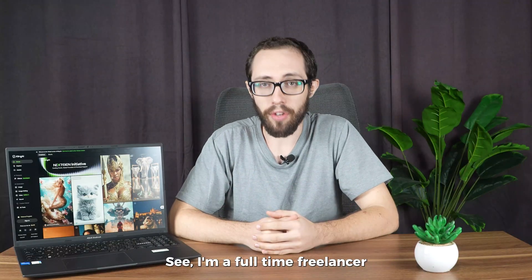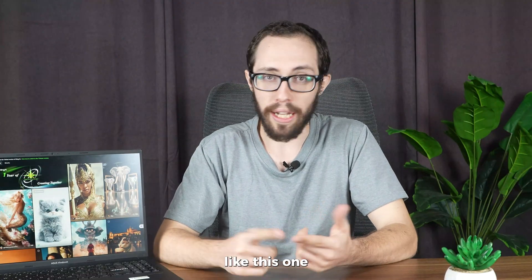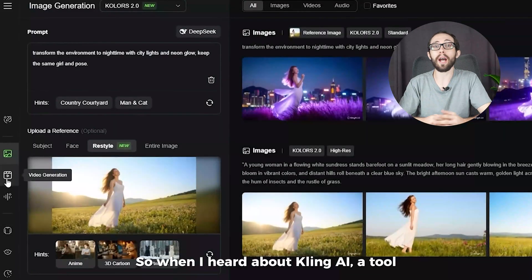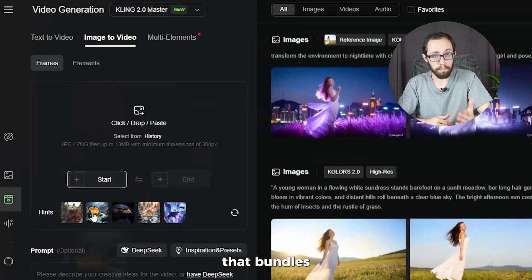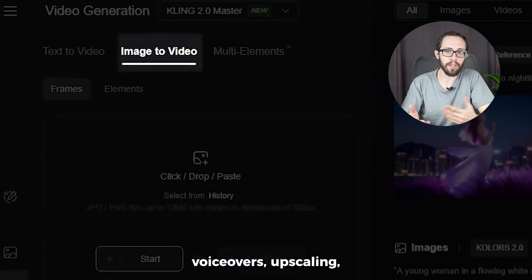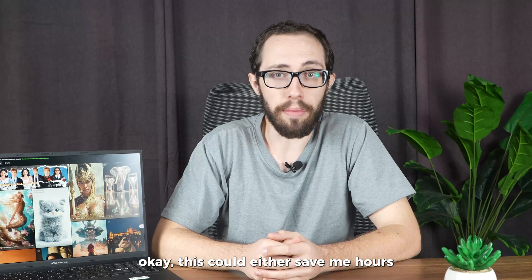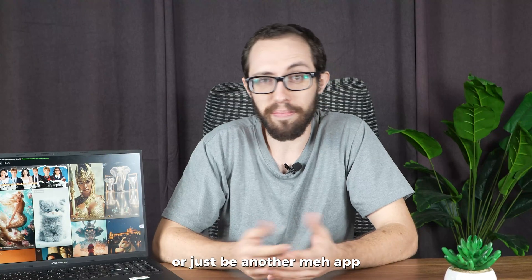I'm a full-time freelancer. That means I'm scripting videos like this one, editing visuals, running socials, and occasionally forgetting what the sun looks like. So when I heard about Cling AI — a tool that bundles AI image generation, voiceovers, upscaling, and even short-form video help — I thought, okay, this could either save me hours or just be another app.